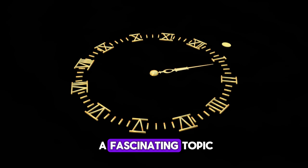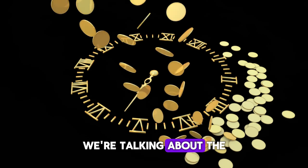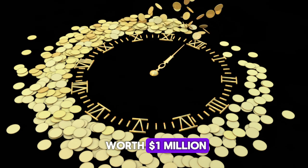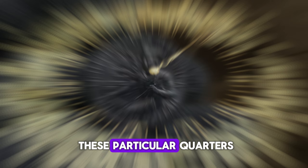Welcome back to our channel. Today, we're diving into a fascinating topic that might just make you want to check your piggy bank. We're talking about the 1776-1976 D mint mark quarter dollar coins that could potentially be worth a million dollars. Now, you might be wondering, what's so special about these particular quarters?